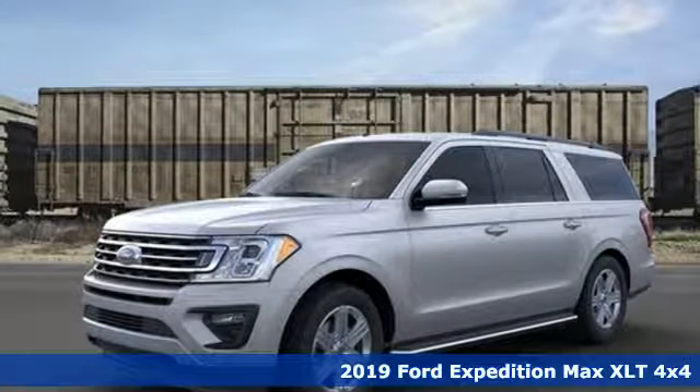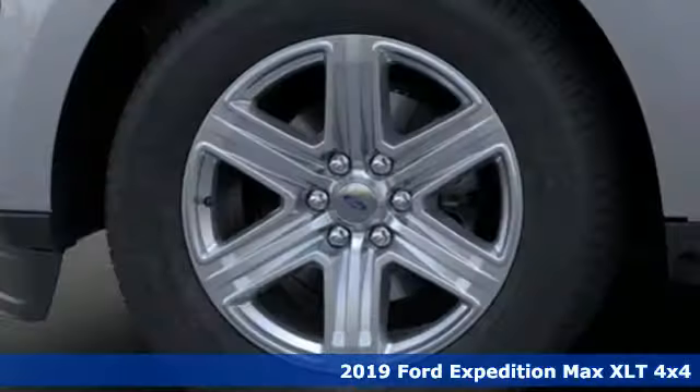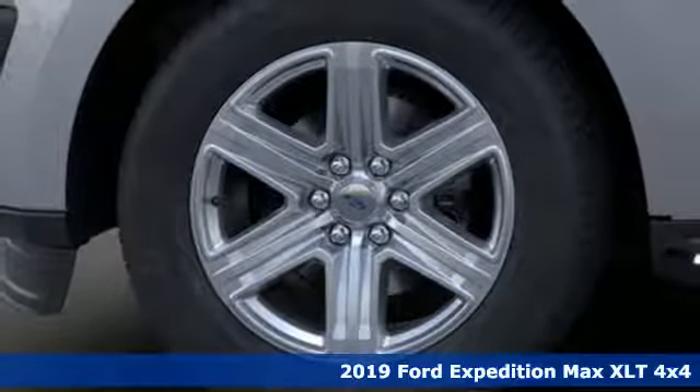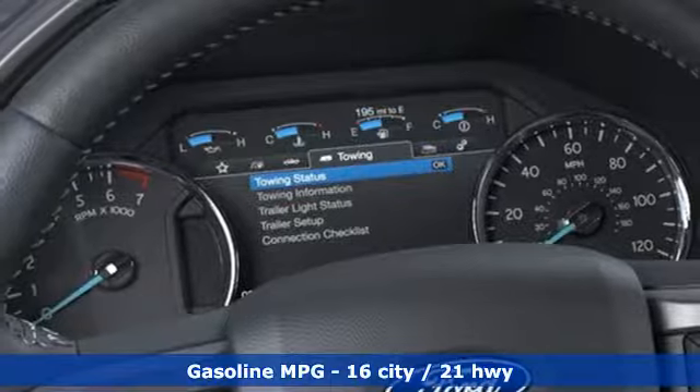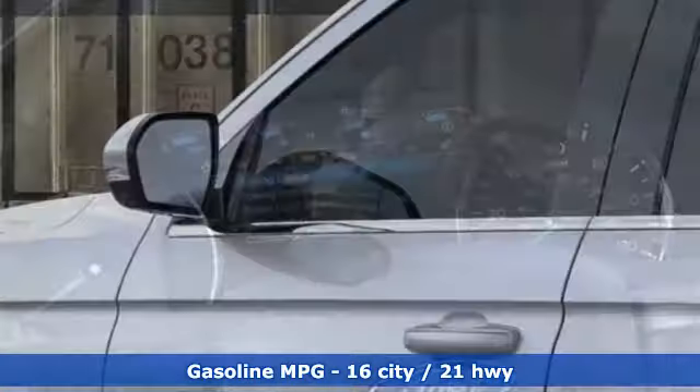Here's a new 2019 Ford Expedition Max. Ford has won over millions of loyal customers with a wide range of value-driven vehicles. It boasts an impressive list of features like these.